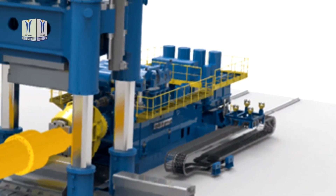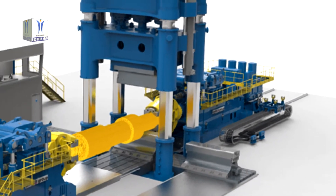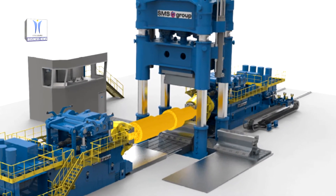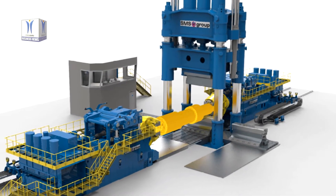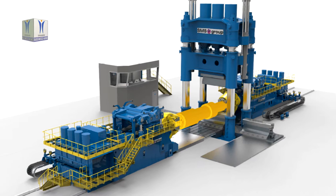For the first time, SMS Group has installed an additively manufactured machine component in an open-die forging press. The 3D printed hydraulic manifold block is lighter and more compact, and has a flow-optimized design. Hydraulic components with a fluid-conducting function, in particular, are perfectly suited to be additively manufactured due to the high degree of design flexibility that this technology offers.